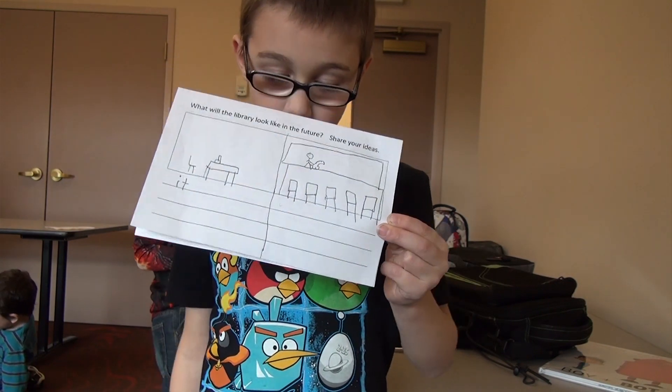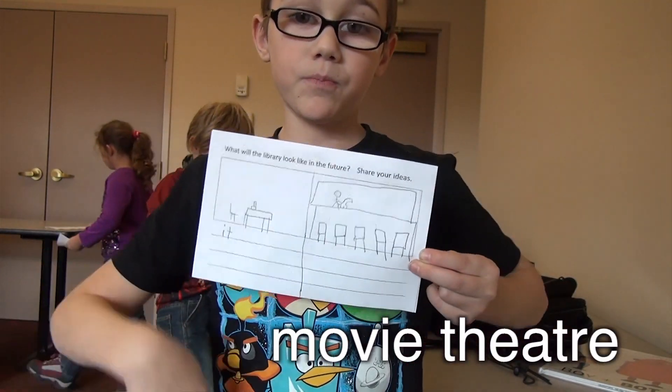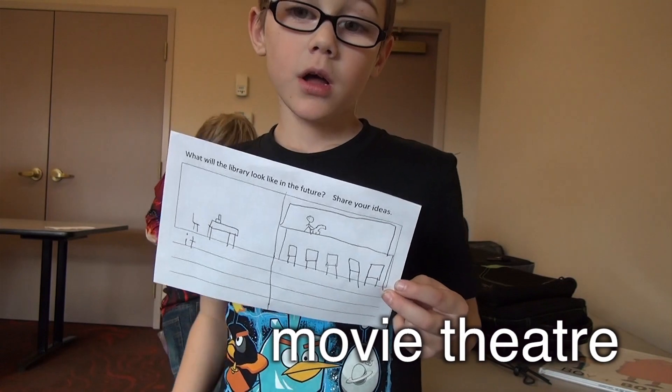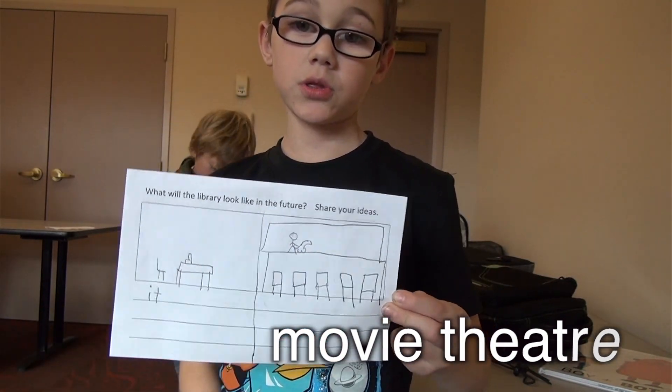It also needs a movie theater so they know if the book is going to be perfect — like, to see if the book is going to be good, because if the movie is good, the book is good.